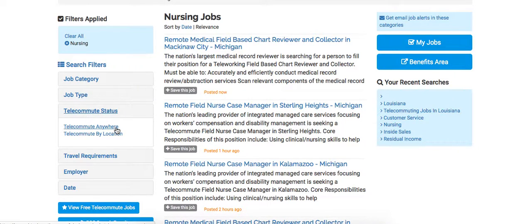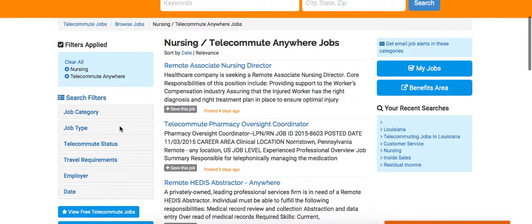So let's go ahead and narrow it down to telecommuting anywhere. Now our search results are showing nursing-related positions, and all of these jobs can be performed from anywhere in the United States.